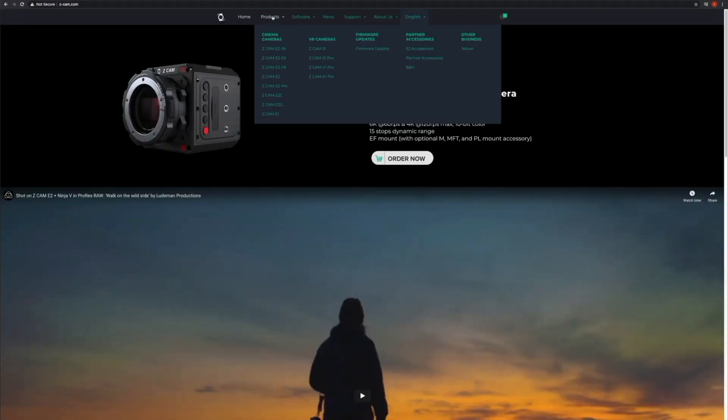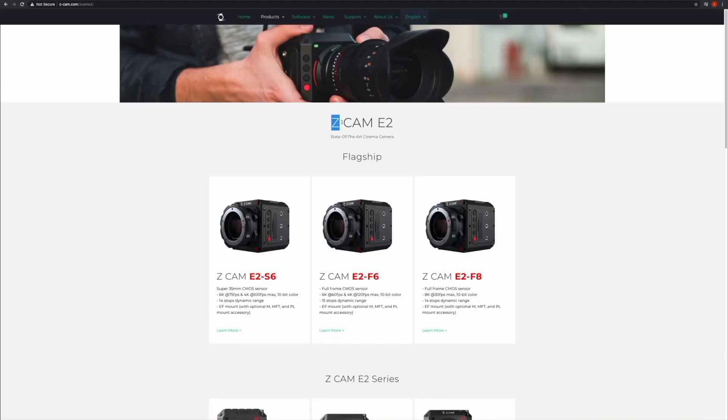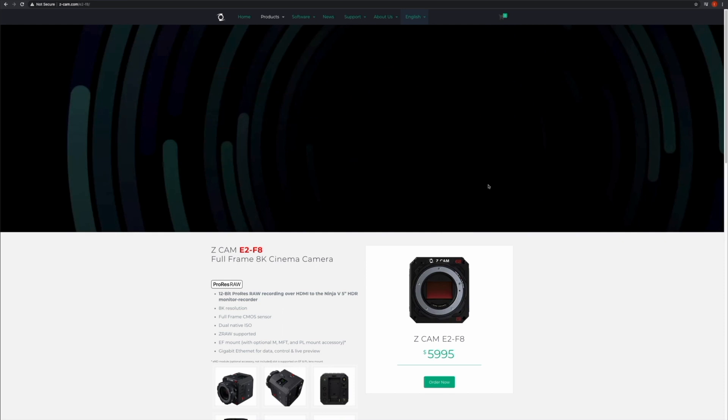The E2-S6 captures 6K at 60 frames per second from a Super 35 sensor with 14 stops of dynamic range, while the E2-F6 has the same recording specs but features a full-frame sensor. The E2-F8 can record 8K or 6K at 30 frames per second and features dual native ISO and 14 stops of dynamic range.